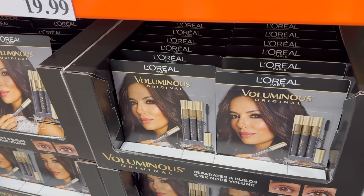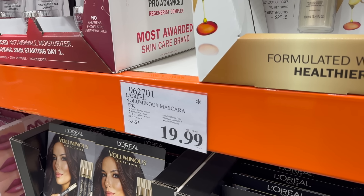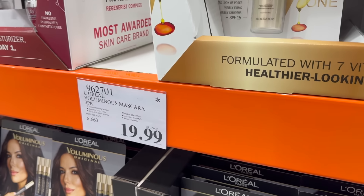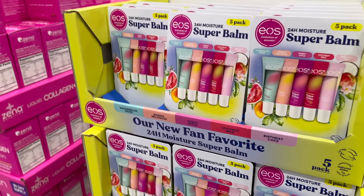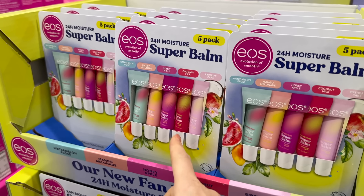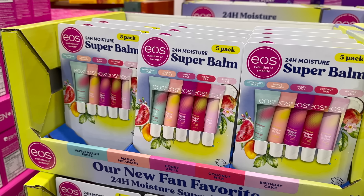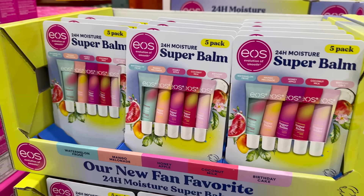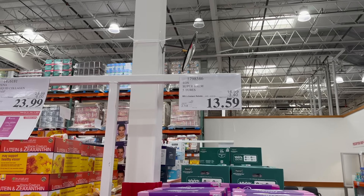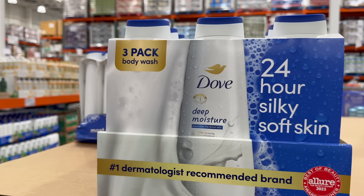L'Oreal also has the Voluminous Original — the blackest black mascaras, resists clumping, 15 times more volume than not wearing anything, and separates every single lash. $19.99 for three of them — limited time only, that's a steal of a deal. Also the 24-hour Moisture Super Balm in Watermelon Frosé, Mango Melanade, Honey Apple, Coconut Milk, and Birthday Cake — a five-pack going for $13.59, $3.40 off until the 22nd of December. Great for stocking stuffers.